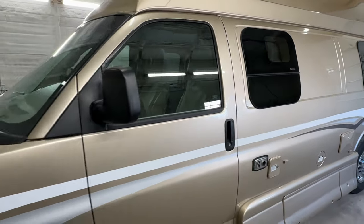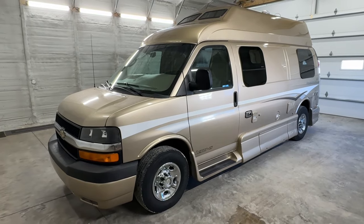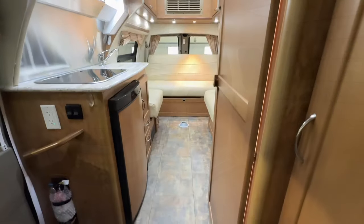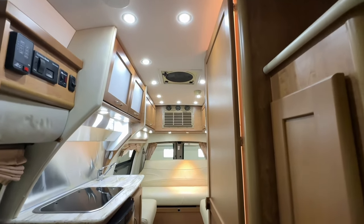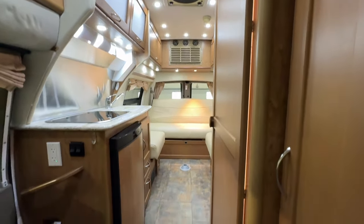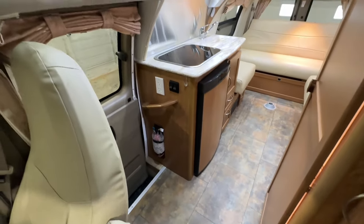For sale today we have a 2011 Pleasure Way Lexor TS with 97,479 miles. Here we are inside this 2011 Pleasure Way Lexor TS. As usual, I'm going to start in the front and work my way towards the rear, and do my best to give you a good idea of the overall floor plan as well as the overall condition of this unit.